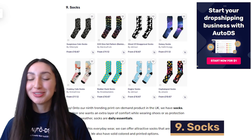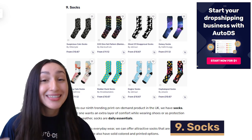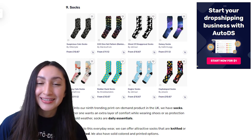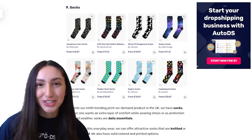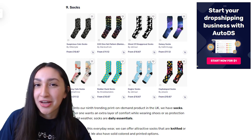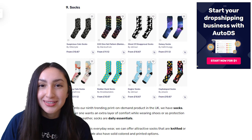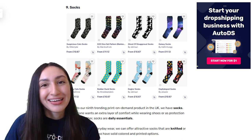Next up on our POD dropshipping list are socks, which are daily essentials. You can offer these attractive socks in knitted, dye sublimated, solid colored or printed options. Unique socks are loved by both children and adults, so you should consider selling different sizes to cater to your unique UK audience.